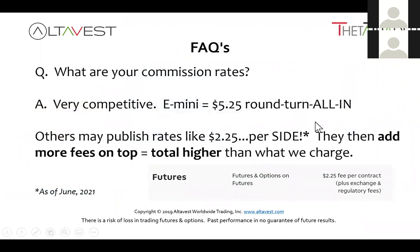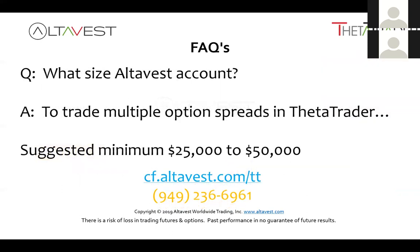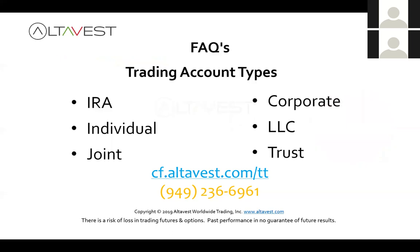Our commission rates are $5.25 round-turn all-in, which is competitive. A big-box brokerage might advertise $2.25 but that's per side, and they add clearing and exchange fees on top, making it higher than what we charge. Everything I showed you is net of all commissions — all the percentages and dollar figures. For account sizes, we suggest at least $25,000, and if you deposit $50,000 or more, we simply rebate that membership fee. We support IRAs, individual, joint, corporate, LLC, and trust accounts. And remember, the algorithm is seeking strike prices and expirations staggered and laddered — you can have that granularity with the ES family of options.